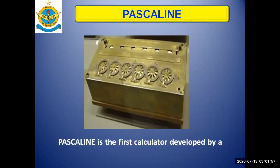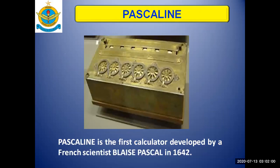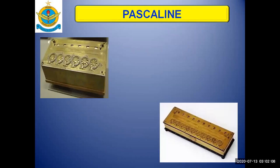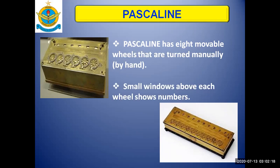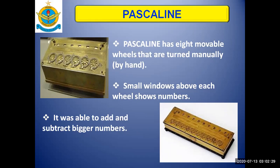The Pascaline is the first calculator, developed by French scientist Blaise Pascal, and it was invented in 1642. The Pascaline has eight movable wheels that were turned manually — meaning by hand — and small windows above each wheel were used to show numbers. This device, the Pascaline, was able to add and subtract bigger numbers.